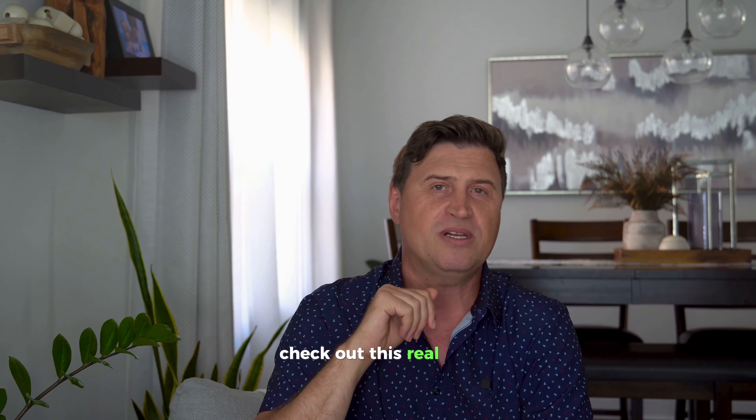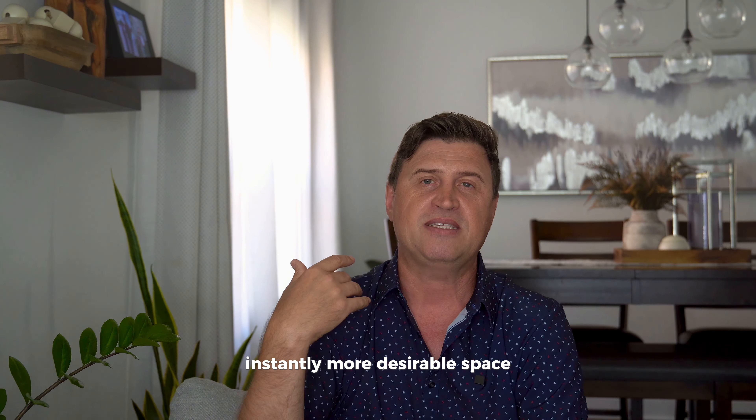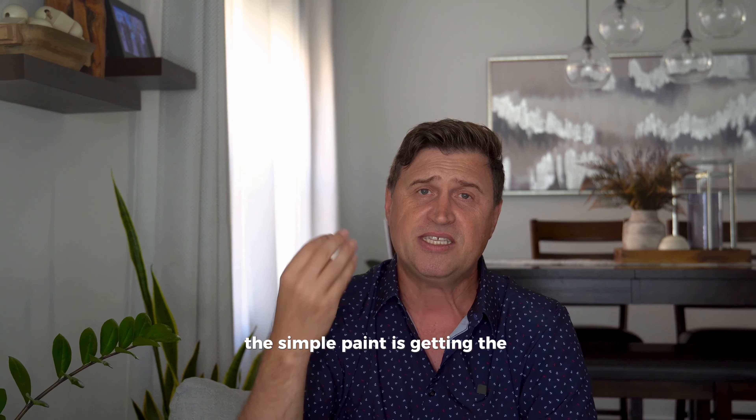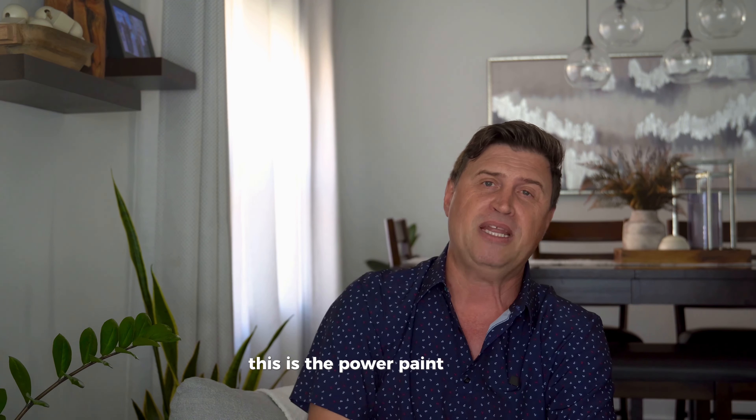Check out this real-life transformation. Same kitchen, but the color swap made it look like a brand new space. The kitchen on the left had yellow walls and yellow cabinets — and while it's fun, it's not appealing to buyers. On the right, you have a soft, white, clean, modern, instantly more desirable space. This simple paint change is getting the seller way more interest and offers. This is the power of paint, people.